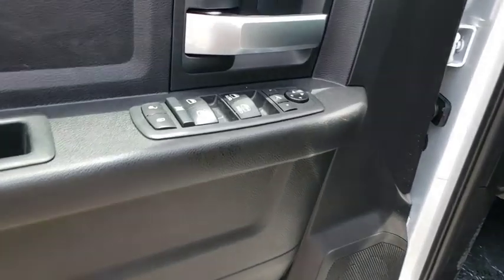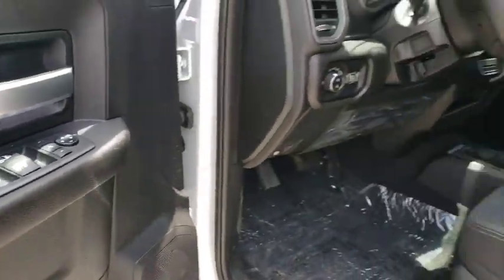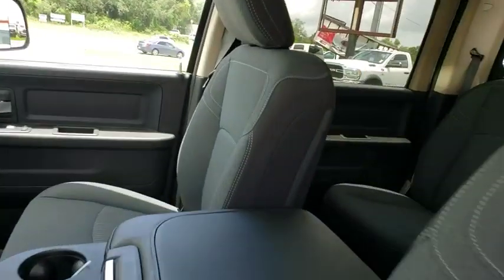Four-wheel drive, AM FM stereo radio, rear window defroster, power door locks, power windows, MP3 player, child safety locks, passenger airbag.